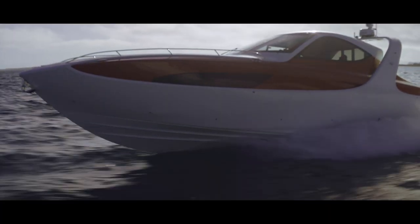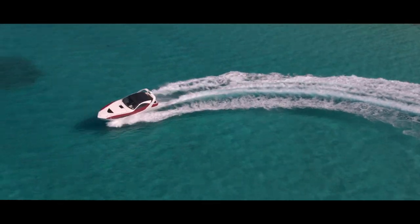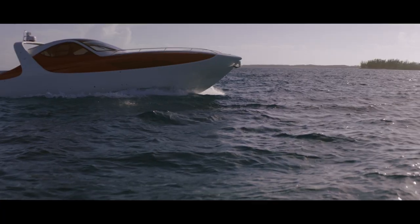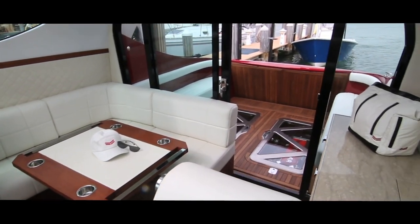The X39 has a unique concept — something between a powerboat and a cruiser. We call this an express cruiser with the look of a powerboat, but inside you discover a lot of space, usable space, like a cruiser.